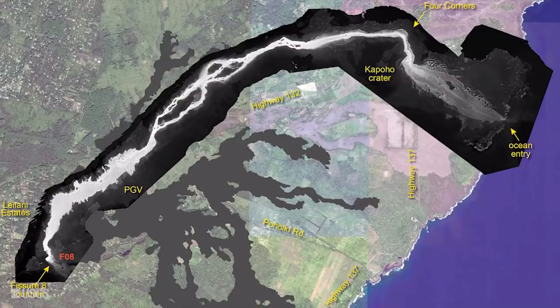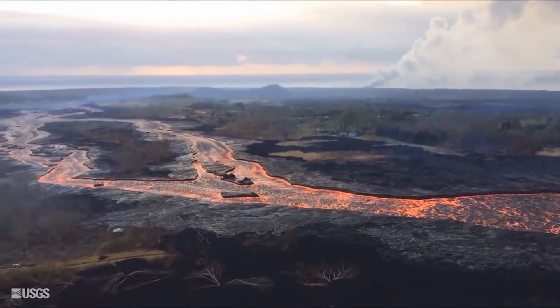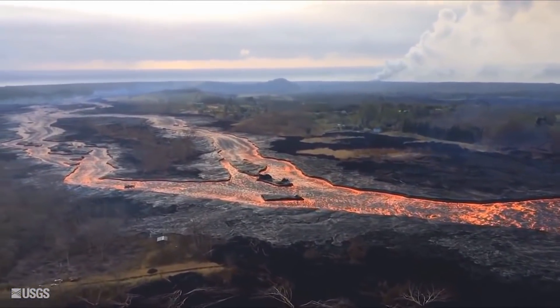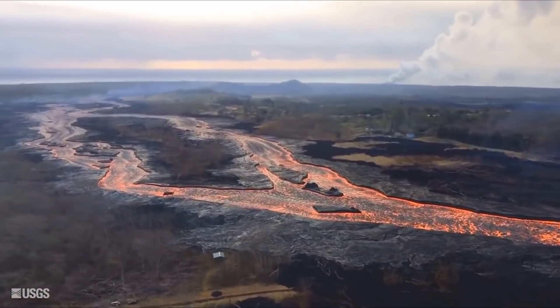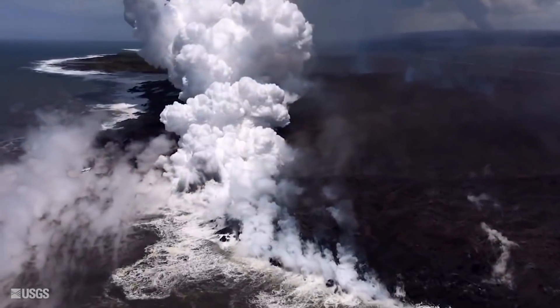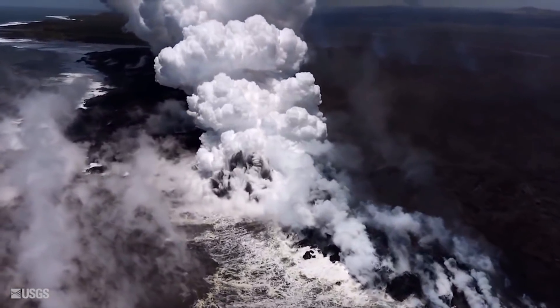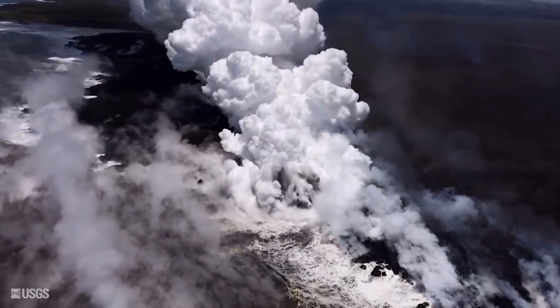Lava is flowing through the channel. It's fairly full, but it hasn't spilled over today as far as we know. It goes into the ocean entry, which is simply a point entry right now. It's got a fairly large upwelling offshore, directly offshore of the entry.